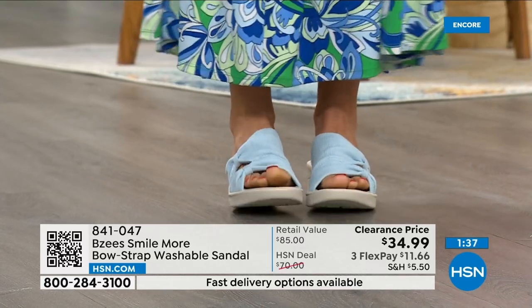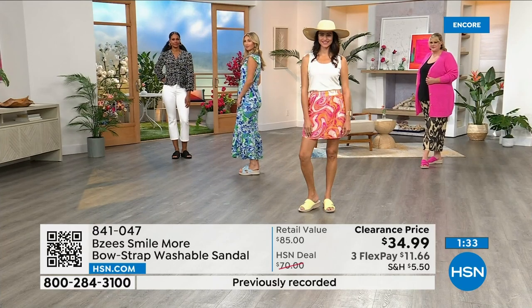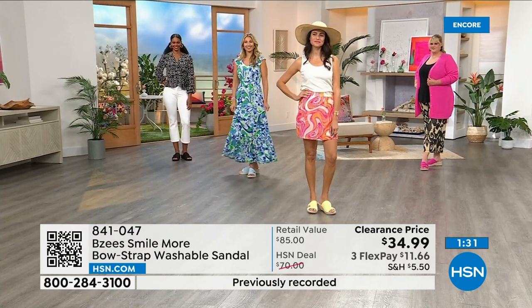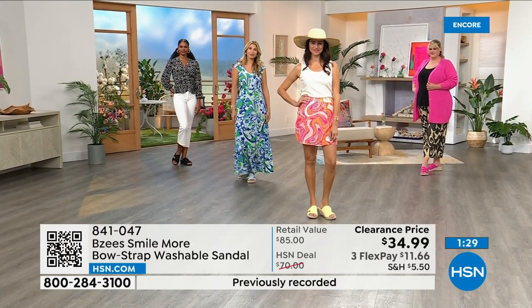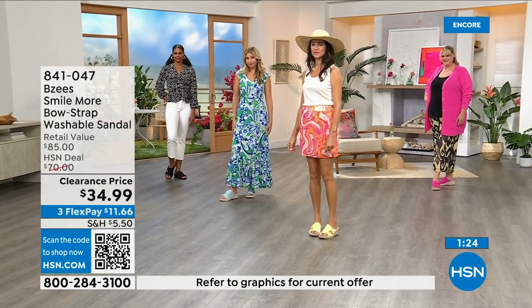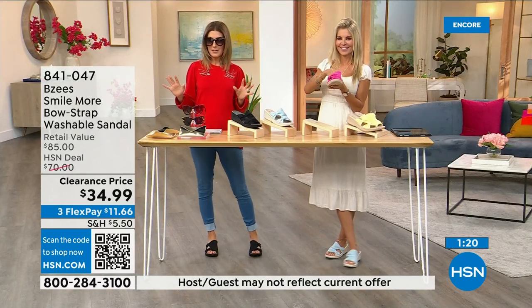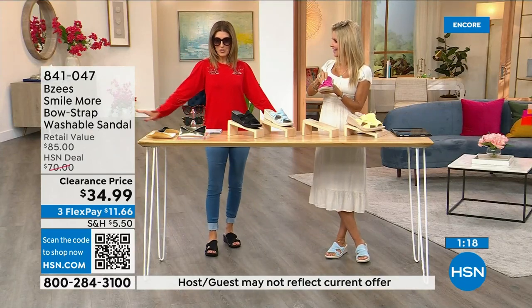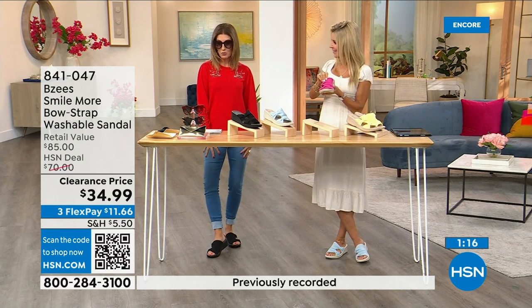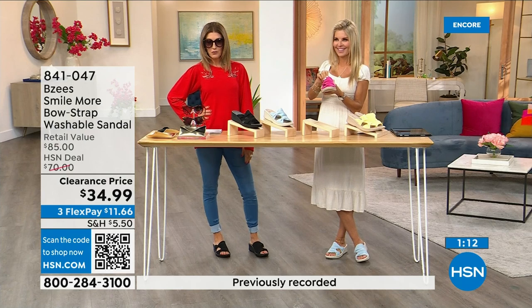I never want you to spend more than you think you should. I want you to find something you feel really good about. If for any reason you don't love it, you can return it. If you need to exchange it, we have free exchanges — you can exchange the color or the size. Today: sunglasses on clearance, top on clearance, leggings less than 20 dollars, shoes less than 35 dollars — out the door for under 100.